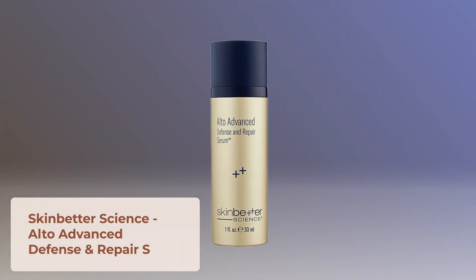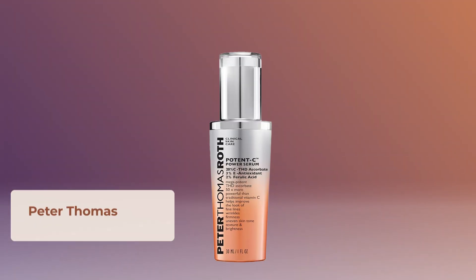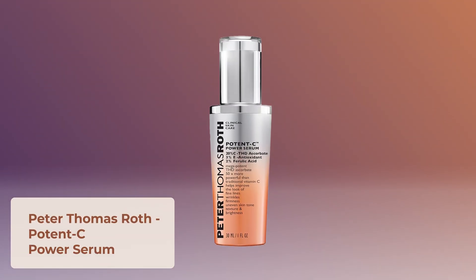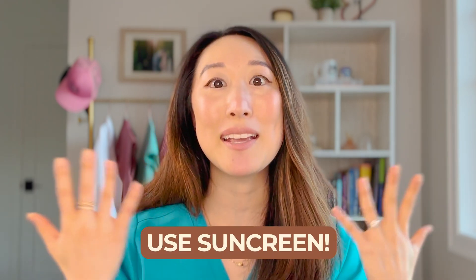For vitamin C, two products I'll highlight: the SkinBetter Alto Advanced Defense and Repair Serum, which contains THD ascorbate — a non-irritating, lipid-soluble form of vitamin C — and is my personal favorite. It's hydrating enough that I don't need an additional serum in the morning. Second is the Peter Thomas Roth Potent C Serum, also THD ascorbate-based. A third affordable option is the Vanicream Vitamin C Serum, also THD ascorbate-based.